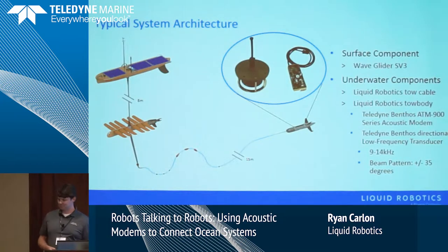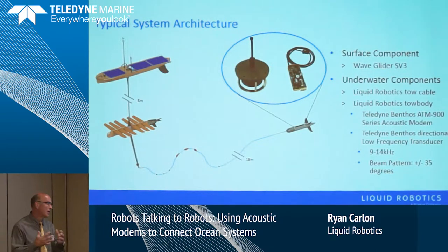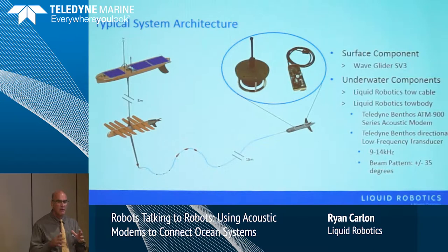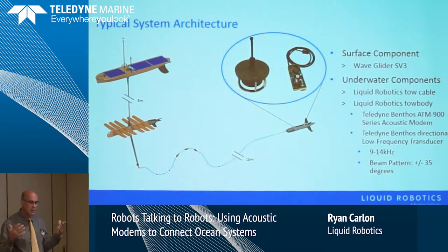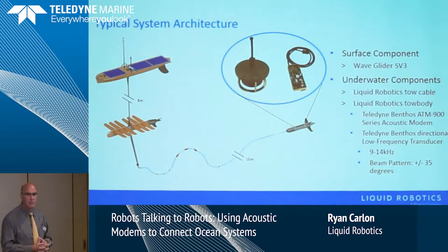The ATM 900 is a Benthos OEM board set with a transducer. We work really closely with Liquid Robotics on the integration to make sure both serial data and electrical energy to the modem are optimized for this application. We actually get towed bodies, manufacture and test acoustic modems, ship them to Liquid Robotics, they integrate into the towed body, ship the towed body back to us, and we run it through acoustic tests in our pool to make sure it still meets factory specifications. Typically we're selling one modem to them; someone else is buying another modem that goes on a mooring on the sea floor, and the wave glider goes out, collects data off that mooring, and moves on to the next.